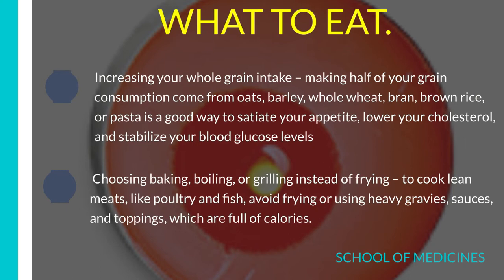Number 4: Choose baking, boiling, or grilling instead of frying to cook lean meats like poultry and fish. Avoid frying or using heavy gravies, sauces, and toppings, which are full of calories. With excess frying, the vitamins and minerals are wasted.